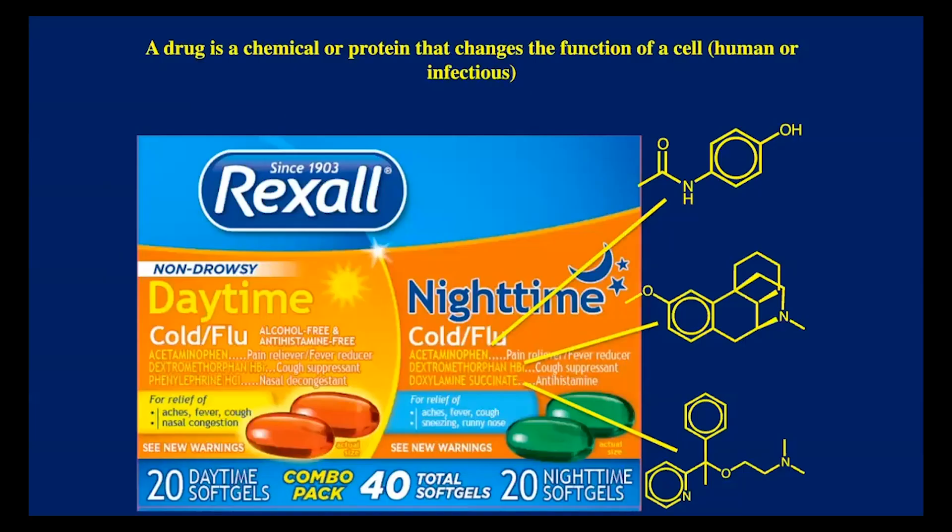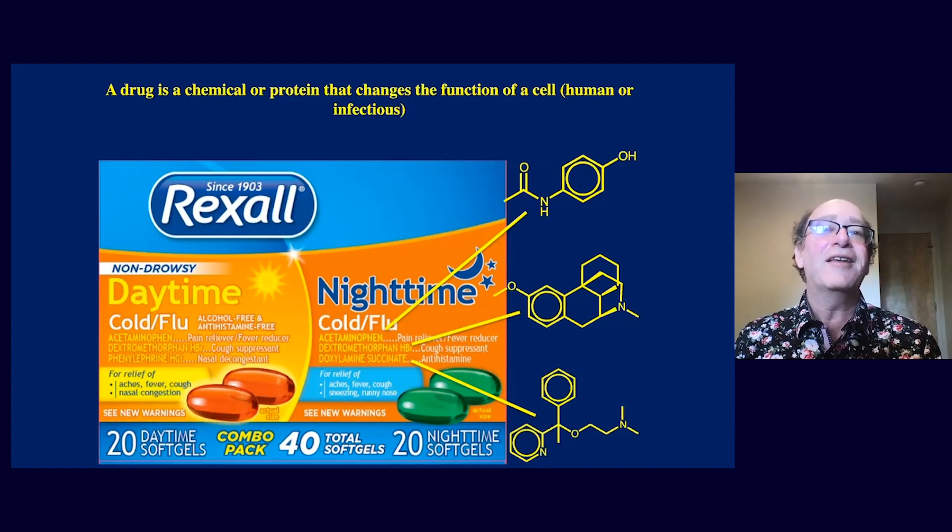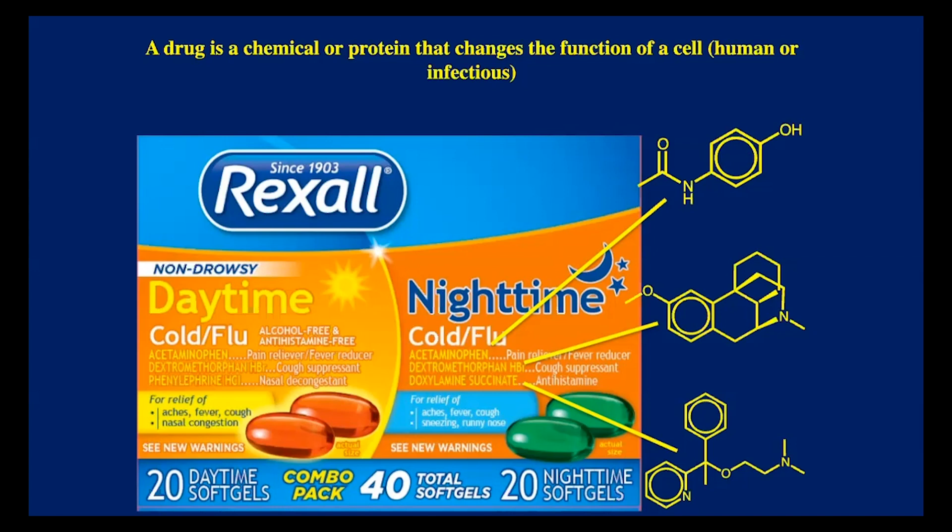What is a drug? You get it over the counter or by prescription, and it comes in a pill. Pills contain two broad things: inactive ingredients called excipients, and active ingredients — the drugs themselves. In this nighttime cold medicine, there are actually three drugs: acetaminophen for pain relief, dextromethorphan as the cough suppressant, and doxylamine as the antihistamine which makes you sleepy — which is what you want at night.